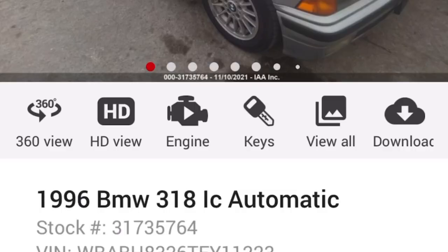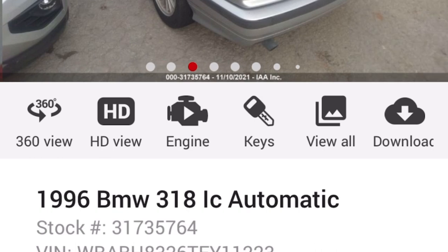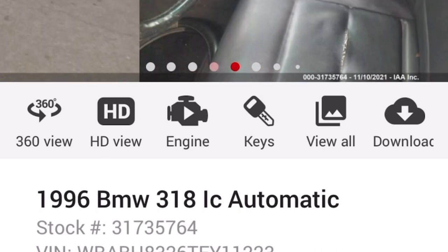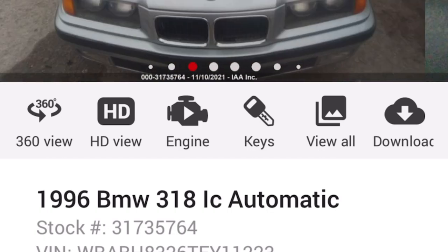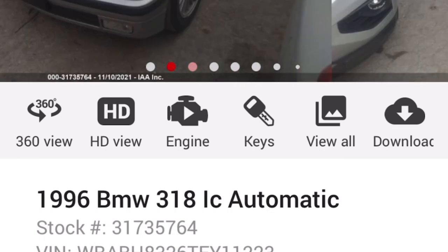I think it's time that we bid on it. We've got to let people know that we're serious about buying this car, so let's do it. Here it is — we see the Auto Auction Rebuilds 1996 BMW 318iC right here.